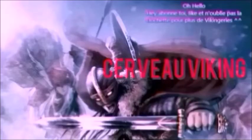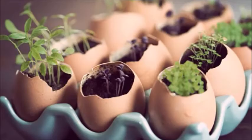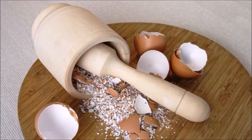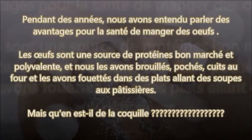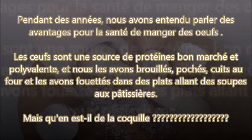Oh, hello. Pendant des années, nous avons entendu parler des avantages pour la santé de manger des œufs. Les œufs sont une source de protéines bon marché et polyvalentes et nous les avons brouillés, pochés, cuits au four et les avons fouettés dans les plats allant des soupes aux pâtisseries. Mais qu'en est-il de la coquille ? Et voilà la bonne question.